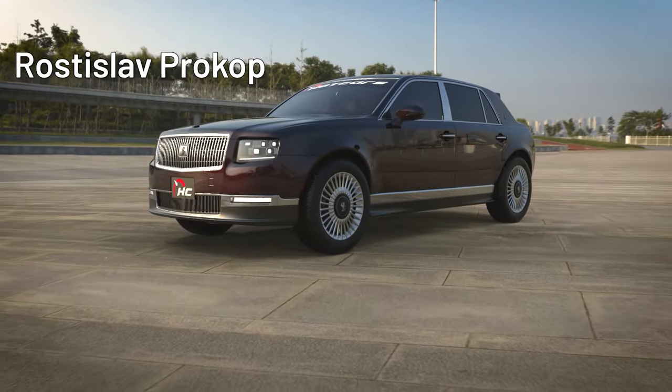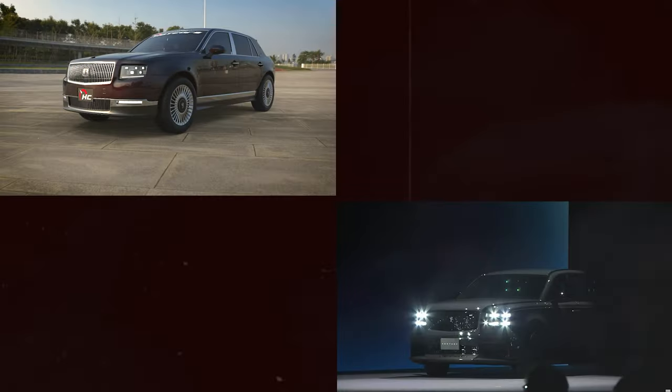Artist Rostislav Prokop rendered what he thought the Century would look like. Think it's better than the one Toyota revealed?